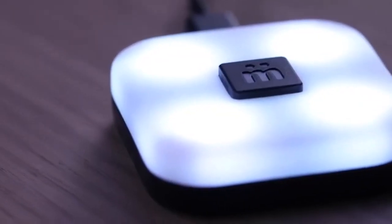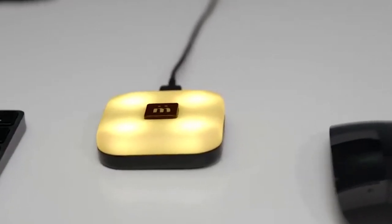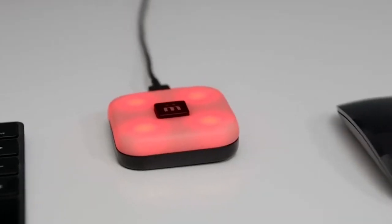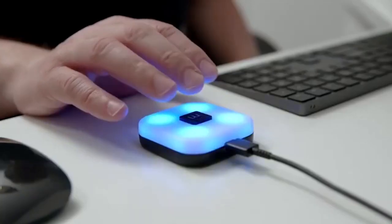Quickly update your mute status across different tabs, windows, or desktops with a quick button press. If the host or teacher mutes you, or you mute from the meeting app, the button changes color to stay in sync. Customize your MuteSync button to any color you like.